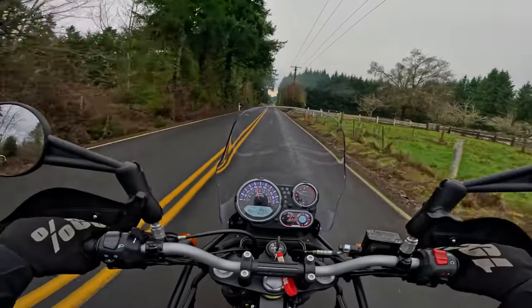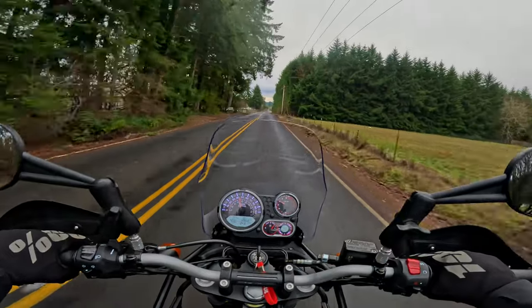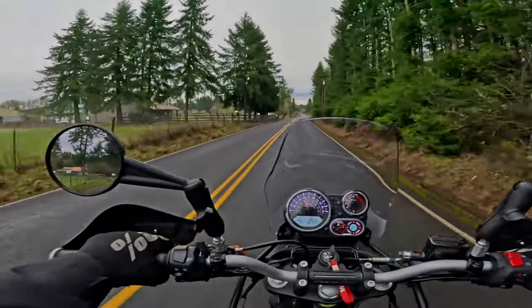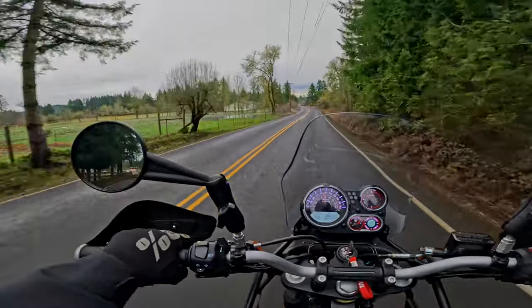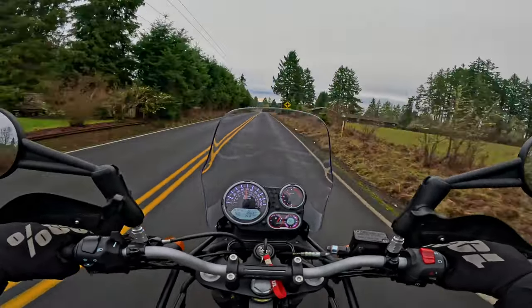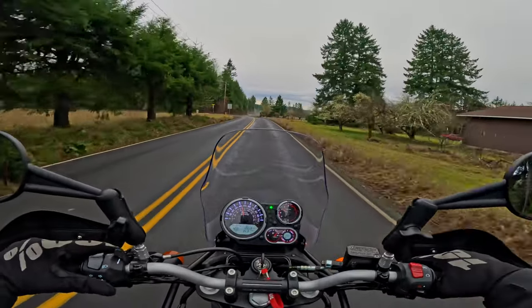She was kind of idling fast last night. It's no big deal, you just gotta lift the tank and adjust the air bleed screw on top of the throttle body. It's supposed to idle at 1250 RPM plus or minus 50 - so from 1200 to 1300 - but it was around 1500 last night.